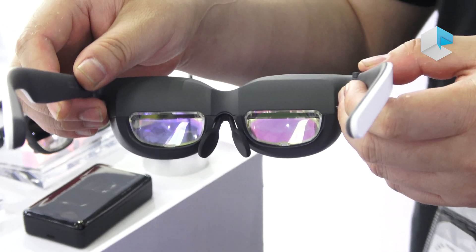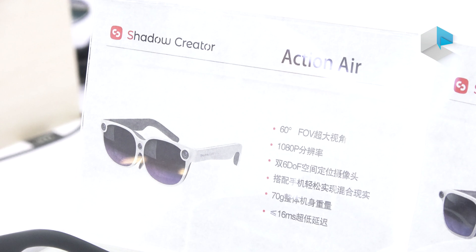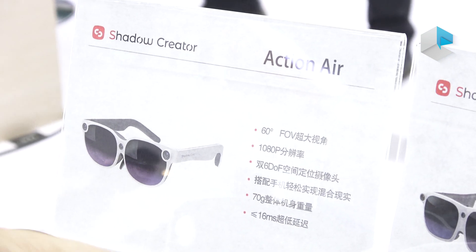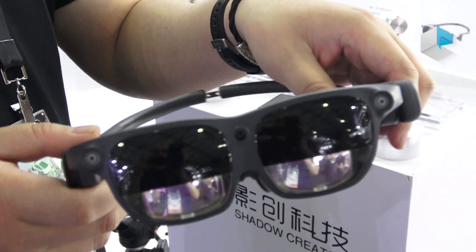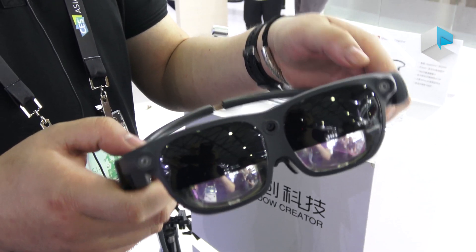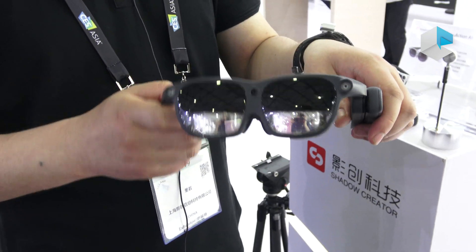The resolution is 1080p. This is another product we are releasing this year — this is GMO. It's an all-in-one design headset including the display as well as the computing platform, Qualcomm 845.